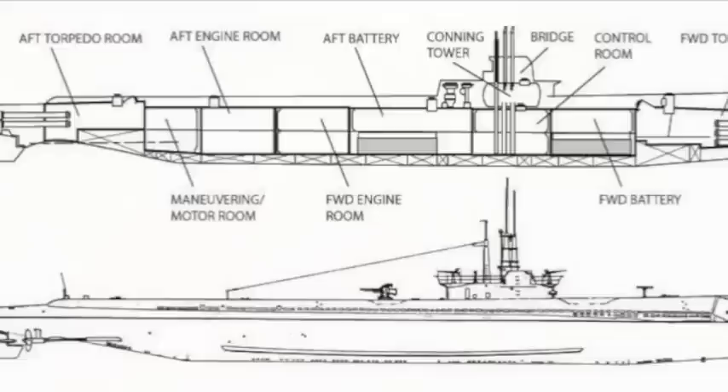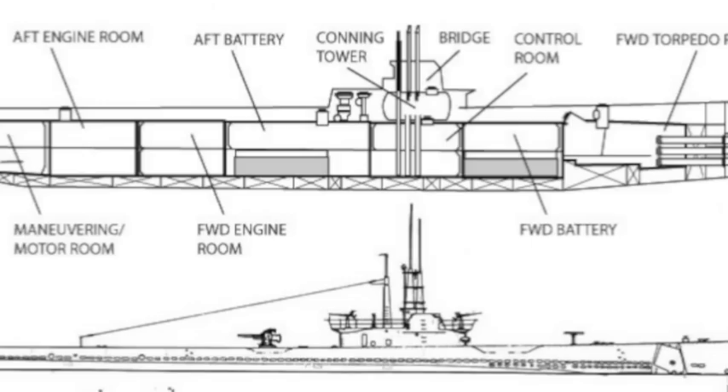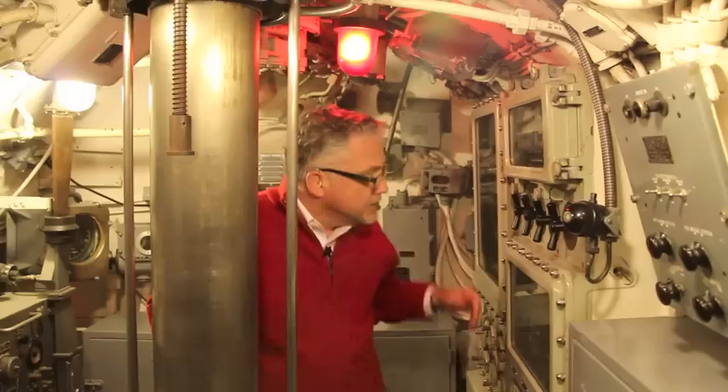Combat operations were the exclusive province of the conning tower. That's why perhaps the most important instrument here, besides the aft and forward periscopes, is the torpedo data computer.